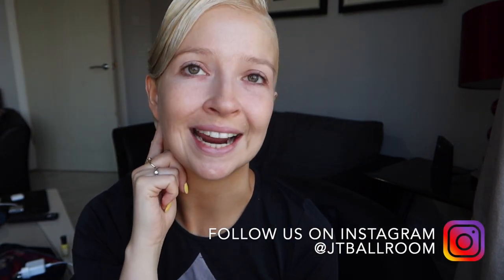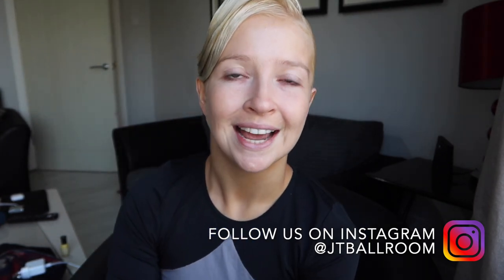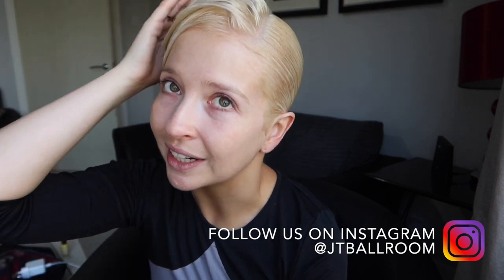Good morning everyone. I'm today doing my makeup for the Universal Championships, which is on at the Copethorn Hotel. I thought I would walk you guys through it. The last makeup tutorial I did I was in a car. Today I have the luxury of being in our little Airbnb in London. I've done my hair — this is leftover from yesterday. We competed yesterday in the Rising Star; today is the professional event. So let's get to it.